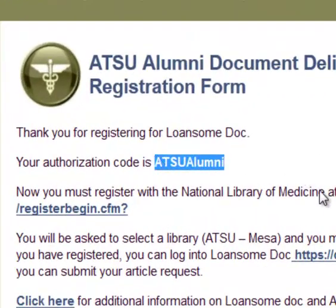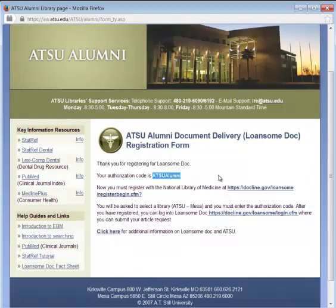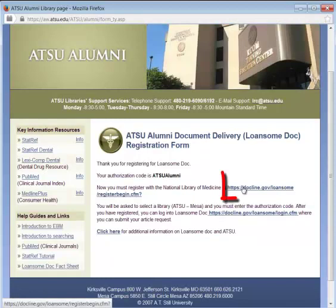I'm just going to copy this authorization code. Registering with the school gives you access to the authorization code, and after you have the authorization code, you can register at Lonesome Doc.